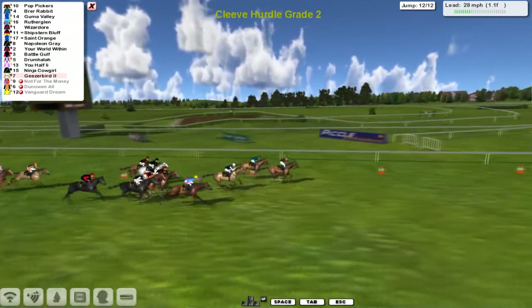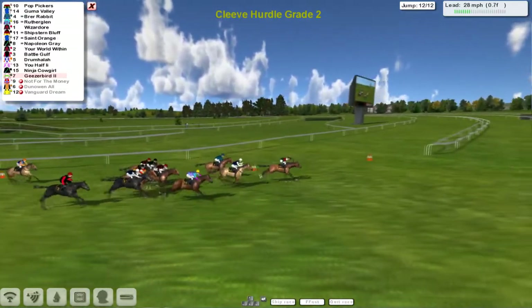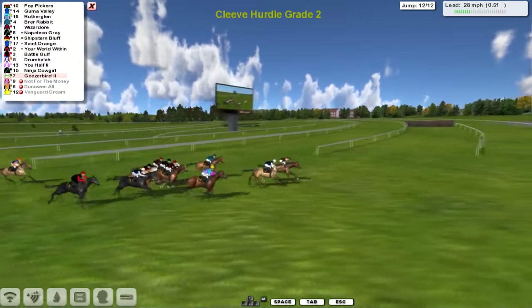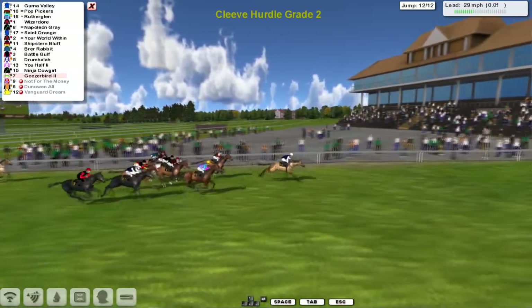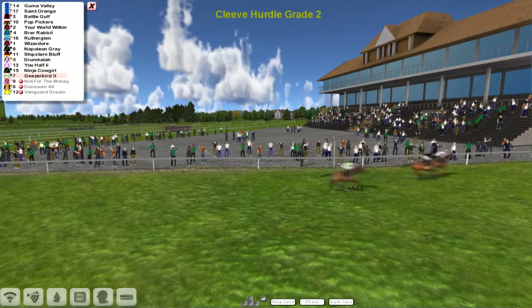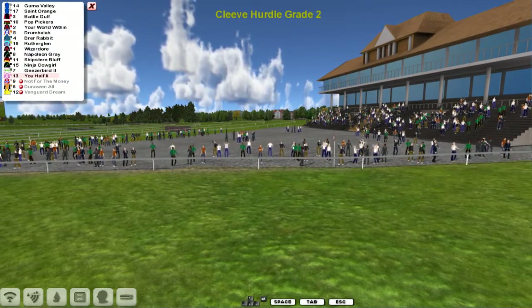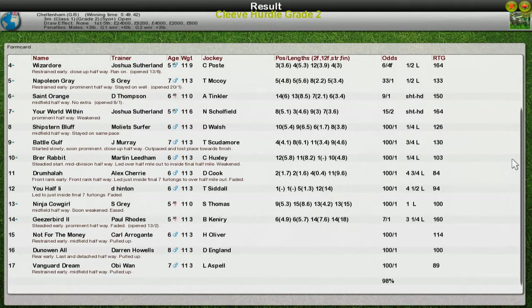Pop Pickers on the outside of Brer Rabbit, then Gummer Valley, Napoleon Gray back in fourth. They go over the final flight — Pop Pickers gets over it well, so does Brer Rabbit. Here comes Rutherglenn on the outside, Gummer Valley trying to challenge. Pop Pickers going off into the run, now pressed by Gummer Valley. Brer Rabbit's beaten. Then comes Rutherglenn — but it's Pop Pickers, Gummer Valley with a lunge on the outside, and Gummer Valley gets up to win it! Gummer Valley wins it. Close for second: Rutherglenn from Pop Pickers, Saint Orange also finished well, Geezer Bird last to finish in an exciting finish. Gummer Valley for Darren Thompson takes it. Rutherglenn for David Robertson second, Pop Pickers for Graham Clutter third, Wizador fourth, Napoleon Gray for Stu Gray fifth. And look at that — Brer Rabbit jumping the last in contention to win, finished tenth. That's how close they all finished.